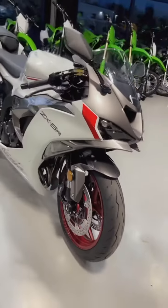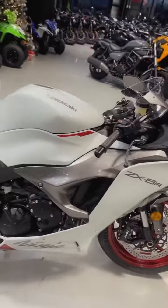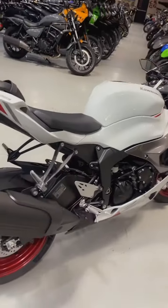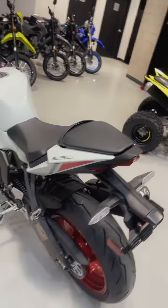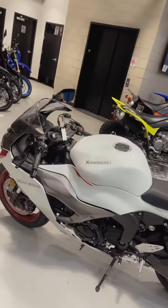Here's a quick walk-down of the basics of the ZX-6R. They do come in white and black this year. The black isn't all black, and the white, of course, has the red trim on the rims and on the side stickers.